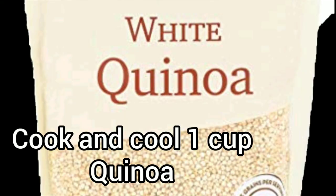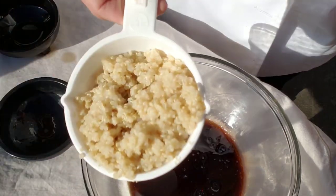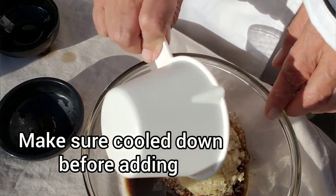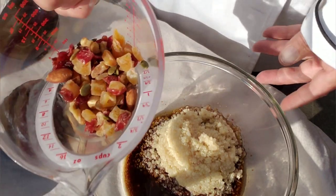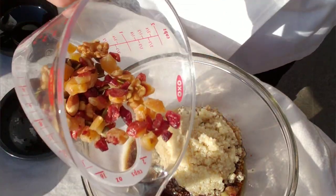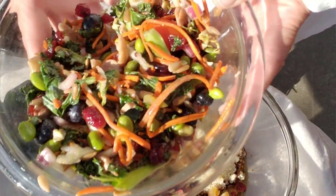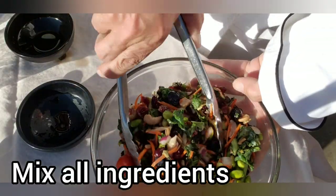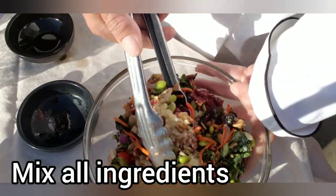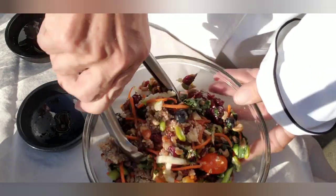We'll cook up some quinoa, about one cup, and add that to our dressing. And some good trail mix — dried fruits and nuts — about a half a cup, maybe a fourth a cup. And here's our super salad mix. We'll just go ahead and add that in and give it a good mix.